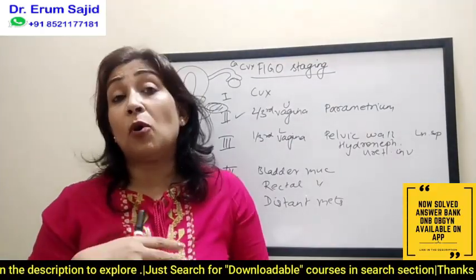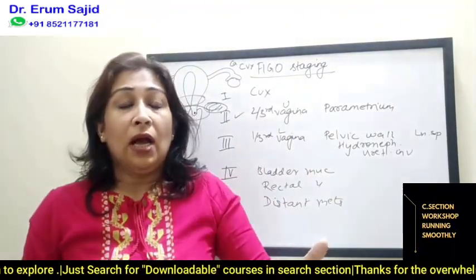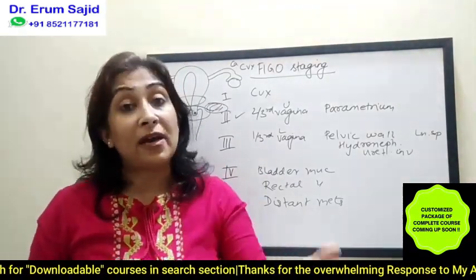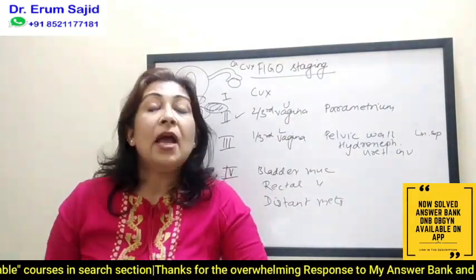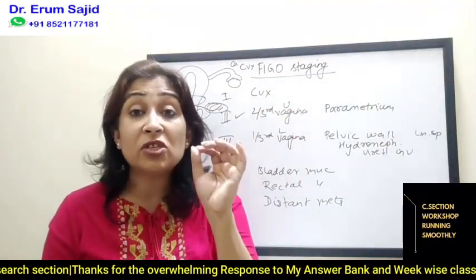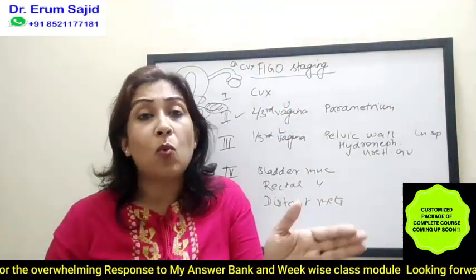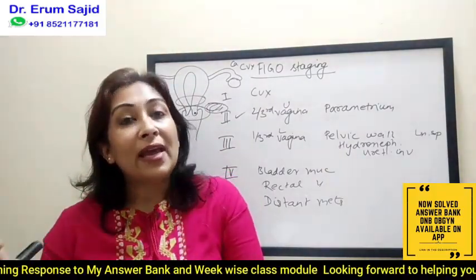Whether it's pelvic lymph nodes positive or para-aortic lymph nodes positive, I'll tell you later. Now let's go into cervical carcinoma in detail. Stage one means something limited to just the cervix. If it's limited to just the cervix, how do you divide stage 1A and 1B? Stage 1A is microscopic carcinoma — something which you do not see with the naked eye, so either a biopsy or a Pap smear has told you there is some carcinoma.